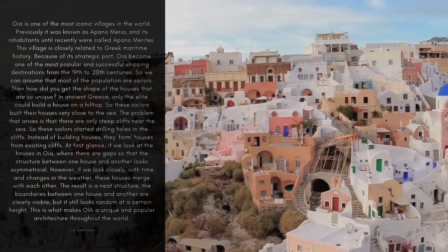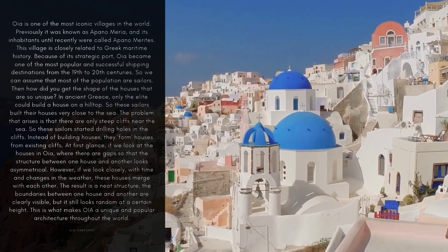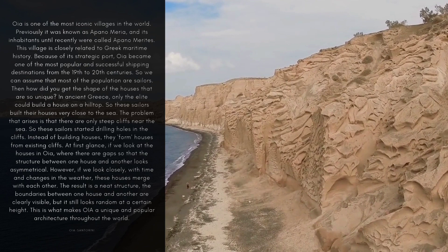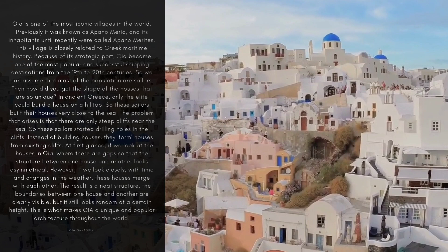At first glance, if we look at the houses in OIA, there are gaps so that the structure between one house and another looks asymmetrical. However, if we look closely, with time and changes in the weather, these houses merge with each other. The result is a neat structure — the boundaries between one house and another are clearly visible, but it still looks random at a certain height. This is what makes OIA a unique and popular architecture throughout the world.